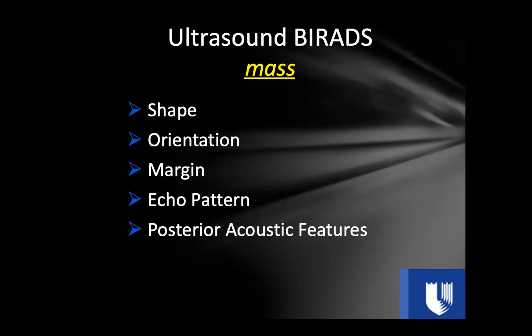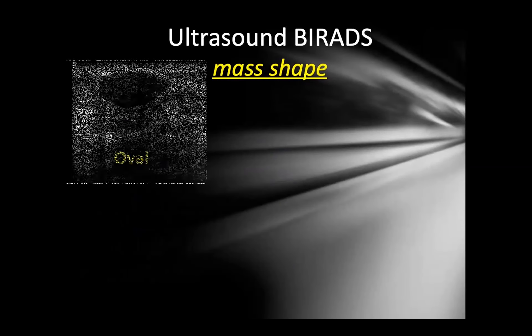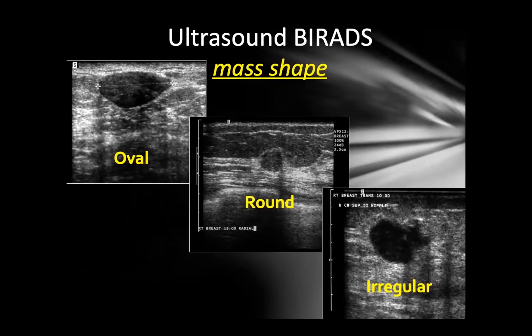Once you've confirmed a mass on breast ultrasound, describe it using BI-RADS terminology. Describe the shape, orientation, and margin. For shape, you have three choices: oval, round, or irregular. An oval mass is egg-shaped and typically parallel — oval shape is a reassuring feature. Round is spherical and is generally considered a suspicious shape. Everything that is not oval or round is considered irregular, and irregular is always a suspicious shape.